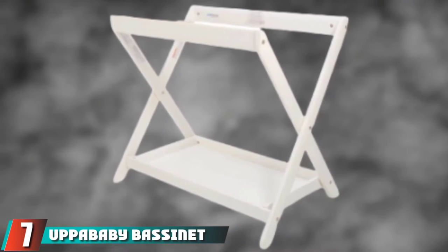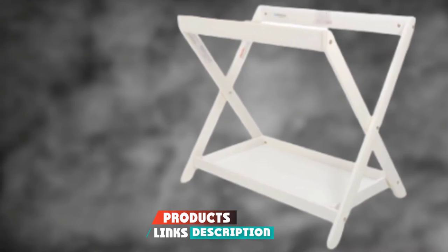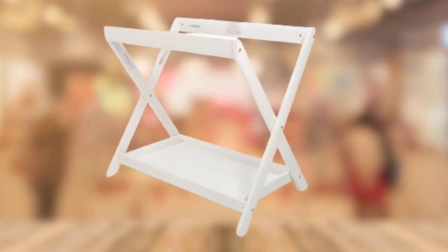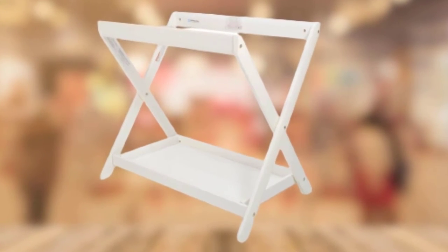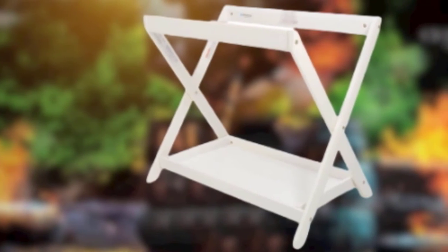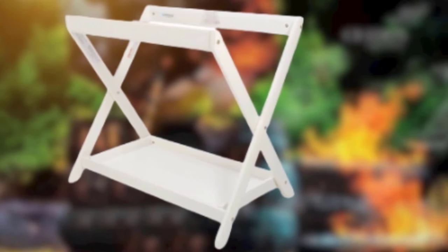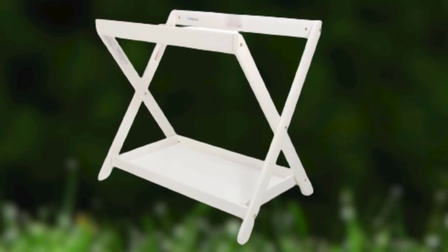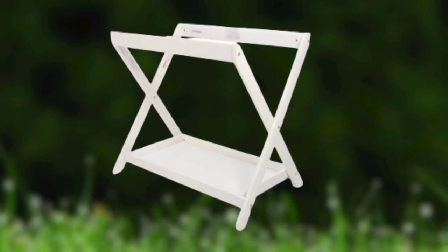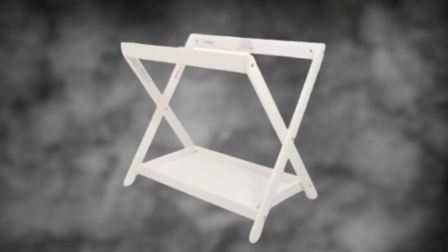Moving on to number seven, we have the UPPAbaby Bassinet and Stand. The UPPAbaby Bassinet and Stand is a unique option that converts from a stroller attachment to an at-home sleep solution for early infancy. It goes from a stroller to a sleeping area by removing it from the stroller frame and clicking it into the UPPAbaby stand. While this multitasking innovation might feel like a no-brainer for parents who own the Vista stroller, we have some reservations about a few design features. Because it is intended for strolling outdoors, it includes fabric sides to limit wind exposure, meaning the side walls are not as breathable as the competition.